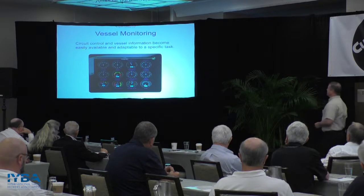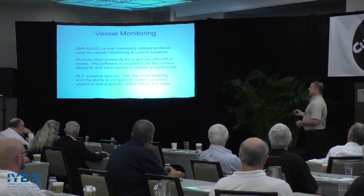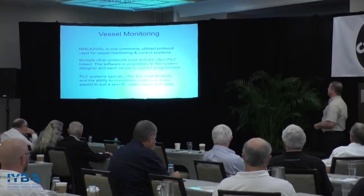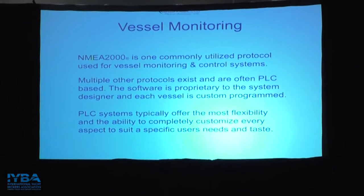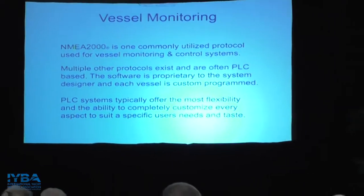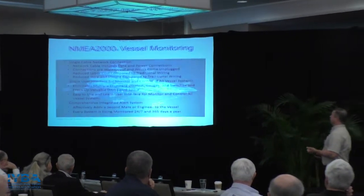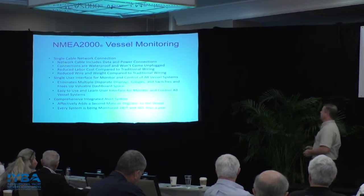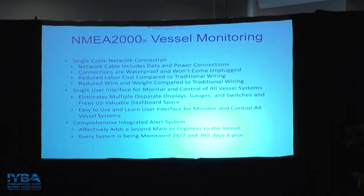Circuit control and vessel information become adaptable to basically any task — it's almost unlimited what people find uses for. The protocol I'm going to mostly focus on today is NMEA 2000. It's the one I'm most familiar with and it's widely available, with many manufacturers supplying to NMEA 2000. There are many other protocols available, and I don't want to shortchange them because most are actually more powerful than NMEA 2000 in some capacity. PLC systems are typically the most flexible, with the ability to completely customize every aspect of the vessel. NMEA 2000 monitoring is broadening all the time because it's an open protocol, and manufacturers contribute to it — it seems like daily there's a new NMEA 2000 product coming out.